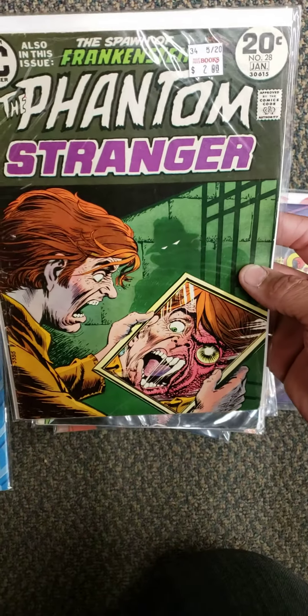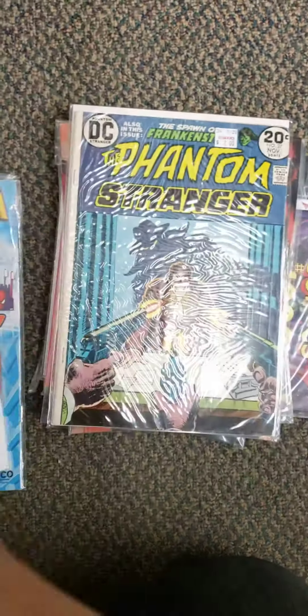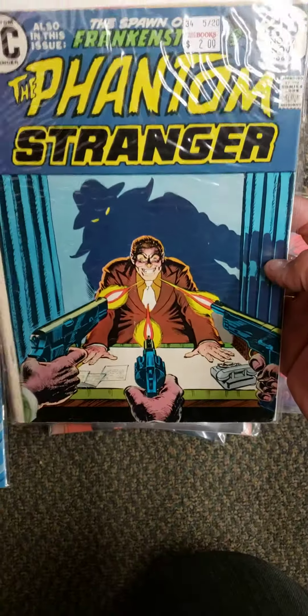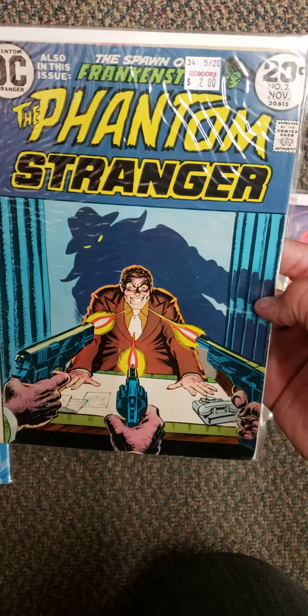Phantom Stranger number 28 — this one is in great shape, but I thought it was cool. For $2.00, I'll get it. This is number 27 — this one's in better shape, but it's got a spine thing. You see all the white there. But still, for $2.00, it's pretty cool.